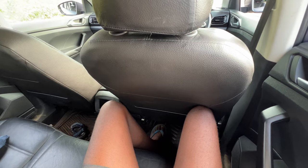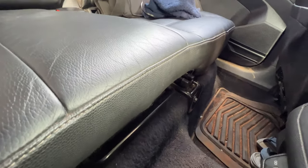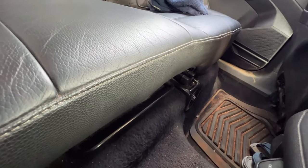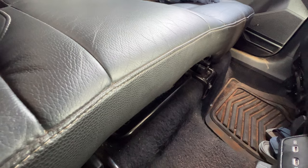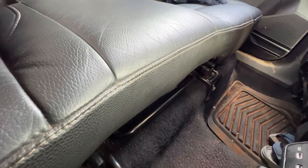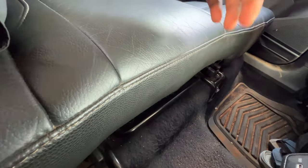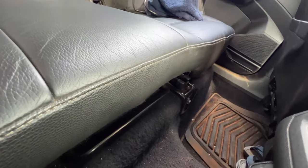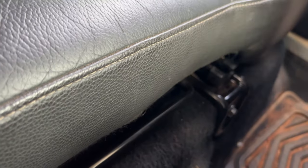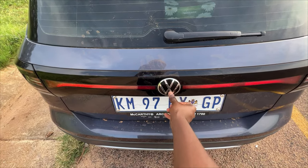Moving to the back seats — I actually fit comfortably here, better than in a Polo since this is a bigger car. There's an odd thing going on though: the seats are sitting on rails with triggers suggesting you can move them back and forth, but I couldn't get them to do that. I don't know if it's just me or if they actually don't move at all — but if they don't move back and forth, why are they on rails?